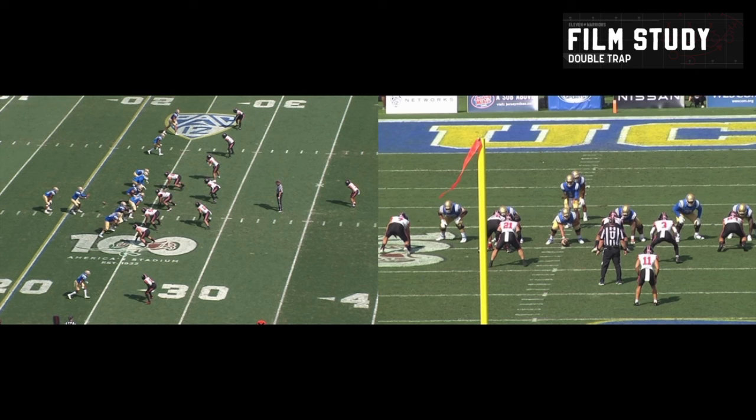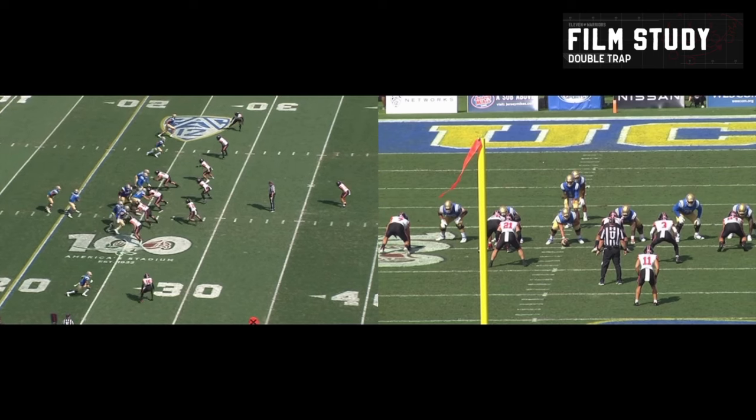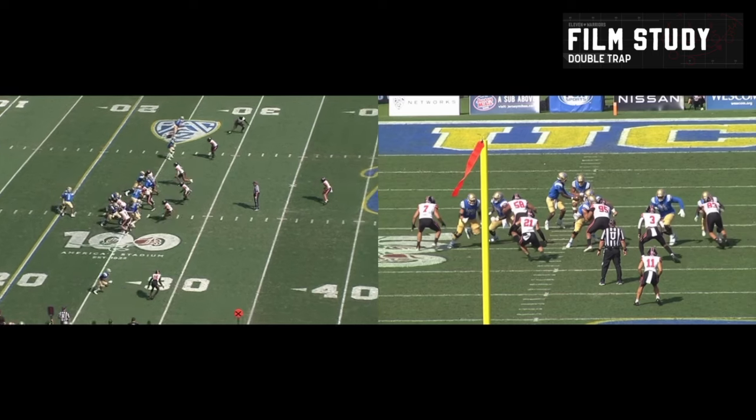Who in the world could he possibly be blocking here? He fakes to nobody in particular. As we see over here on the right, this is a beautiful trap play — because 58 reads that block and says, 'I've got to go blow up this play, I've got to get inside, I've got to make a play.' You can see it from both directions. He's getting a feel, playing aggressive as a penetrator — but what's happening to him? He is getting trapped.